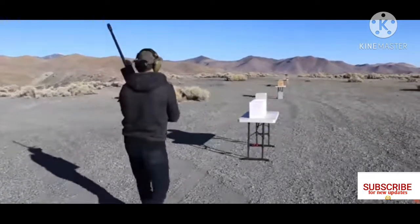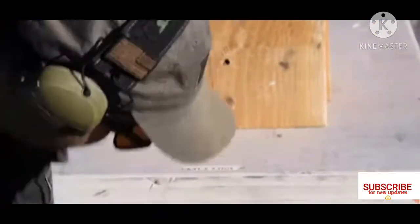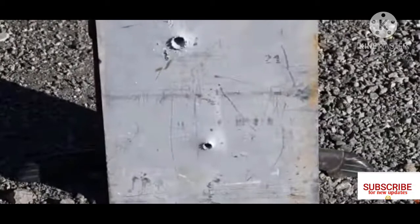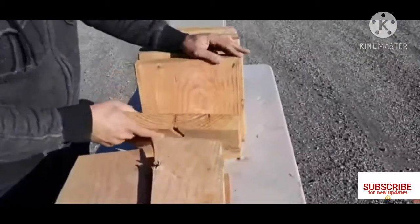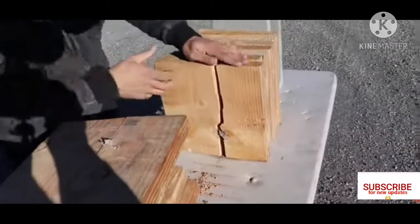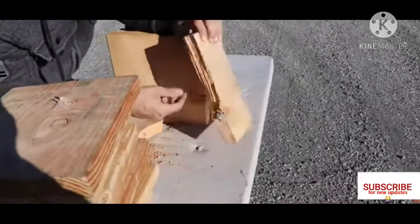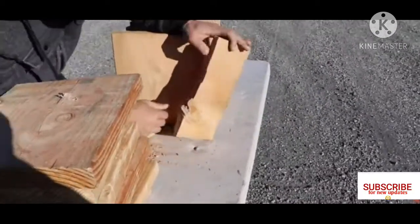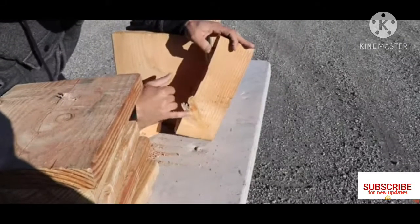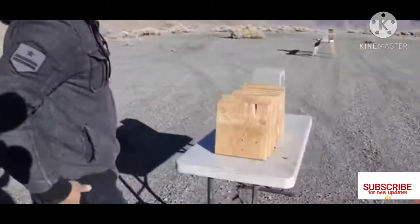Okay, let's go check it out. They're coming in a tiny bit lower, so next time I'm going to aim a little higher. As you can see, they're coming in about two to three inches low. There's the bullet — see that? Looks like it got stopped right there.